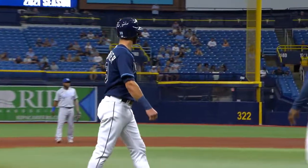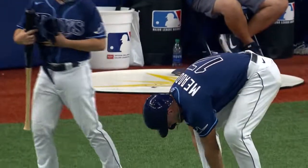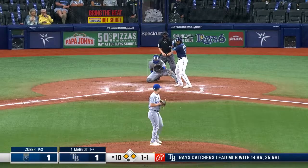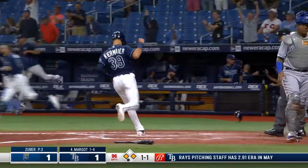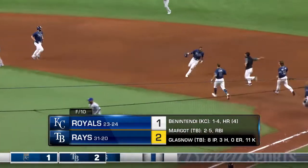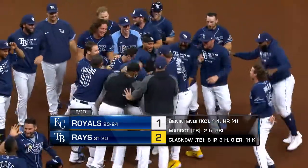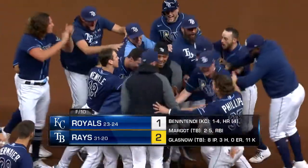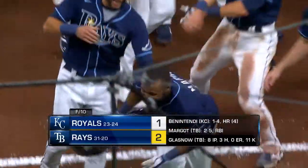With Kiermaier on third and Meadows up, they go to the intentional pass, waving Meadows to first base. Wilmer is going to be the hitter — and a ground ball to the right side, base hit! Rays win it! Kiermaier crosses the plate. Wilmer hits it right through the open right side of the infield between first and second, and the Rays win this one in ten innings. It's a 2-1 final.